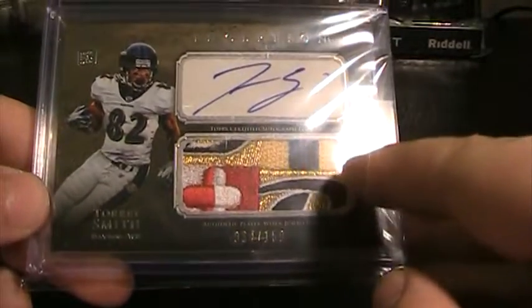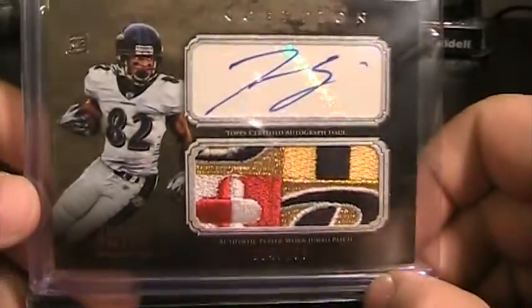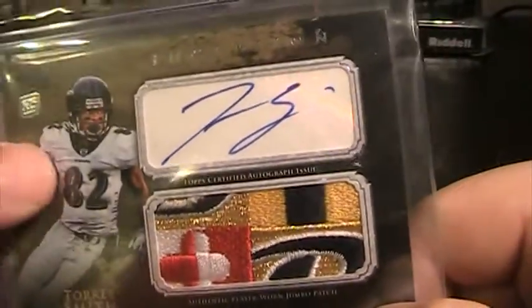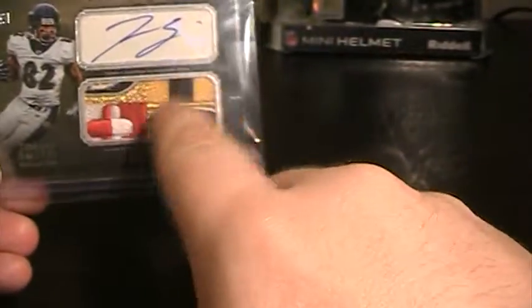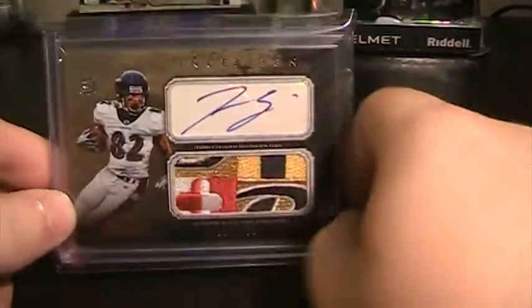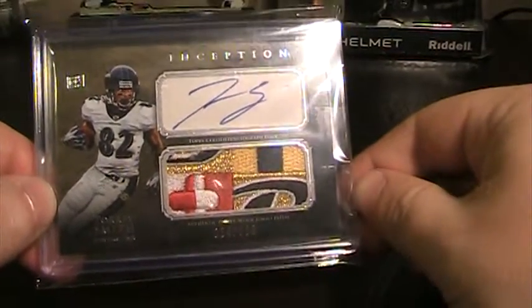It's got — I don't even know how many colors. It's got white, black, gold, yellow, and red over here. So it's a really nice patch. And where it's from — they don't show it on here, but on his left shoulder there's a shield, and this is from the direct middle of the shield. It's cut from the middle. Got tons of stitching. I was really happy to add this to the PC. By far the best patch I have in there right now.